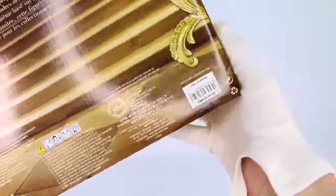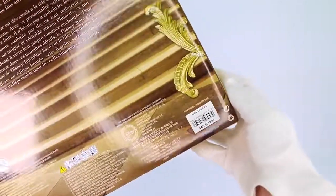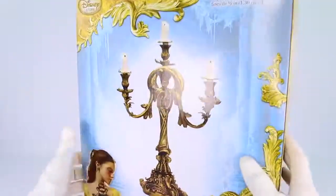Now looking at the price right down here: USA $149.95, Canada $159.95. However, this is reselling on eBay for a pretty penny — very, very expensive.